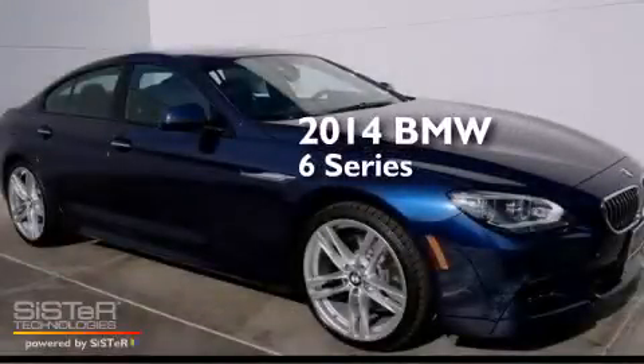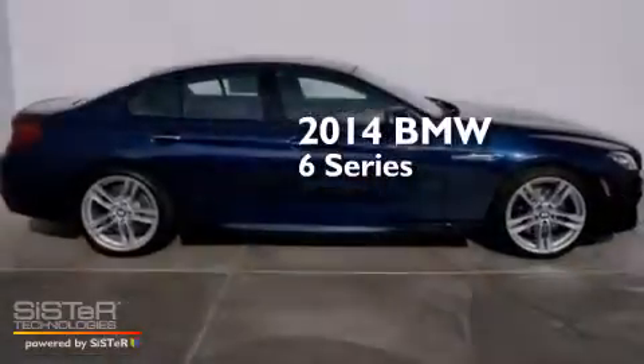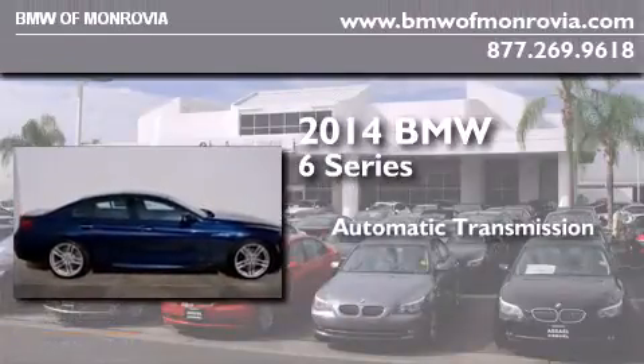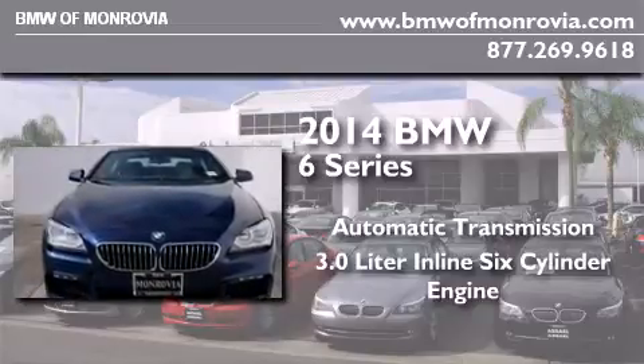This is a brand new 2014 BMW 6 Series. This car has an automatic transmission and a 3.0-liter inline six-cylinder engine.